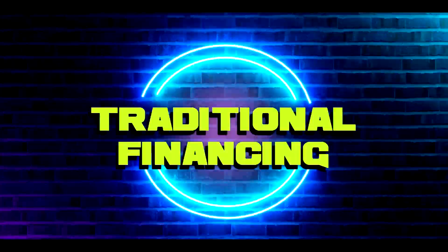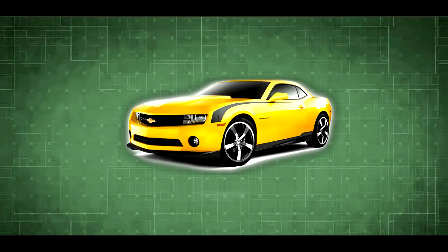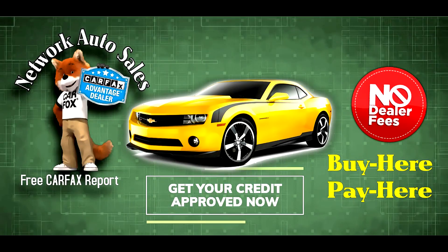Here at Network Auto Sales we have guaranteed approval with our buy here pay here program and traditional financing. So no turndowns, everybody rides, no exceptions. Every car comes with a free car tax report upon request and no dealer fees ever.